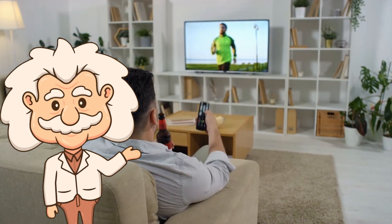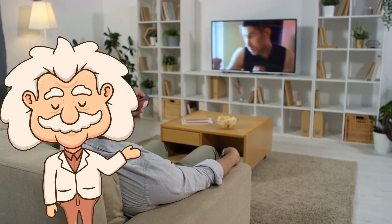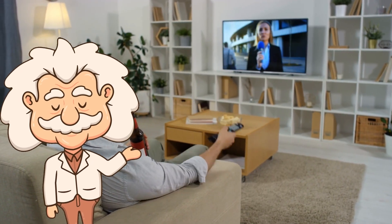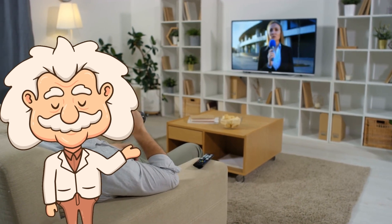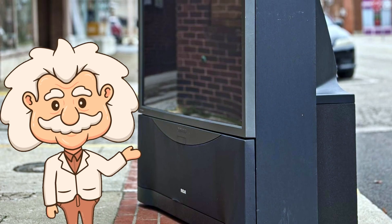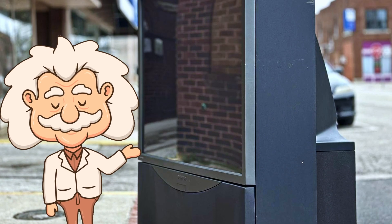By the mid-2010s, nobody wanted to deal with any of that. And today, a 75-inch 4K TV costs less than a projection TV bulb used to. That was it — the final nail. Most projection TVs now live in garages, basements, or landfill documentaries. They had a good run, but time caught up fast.